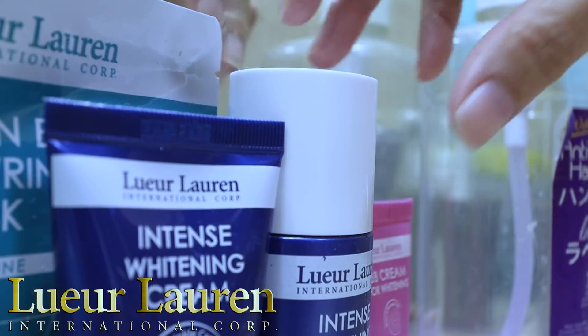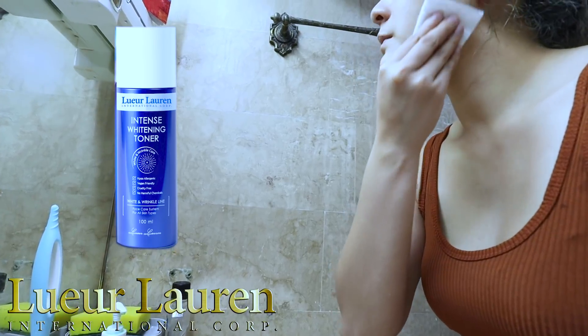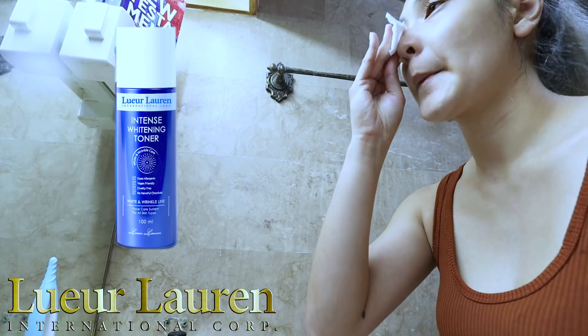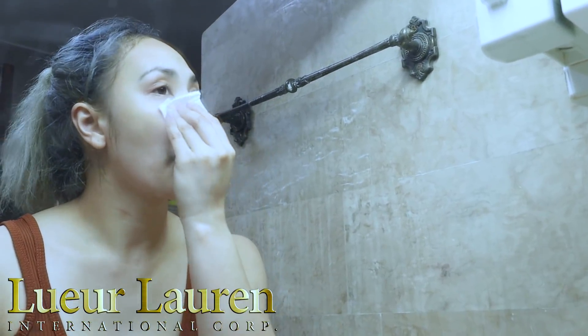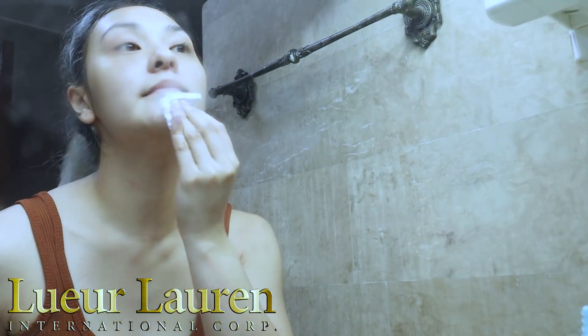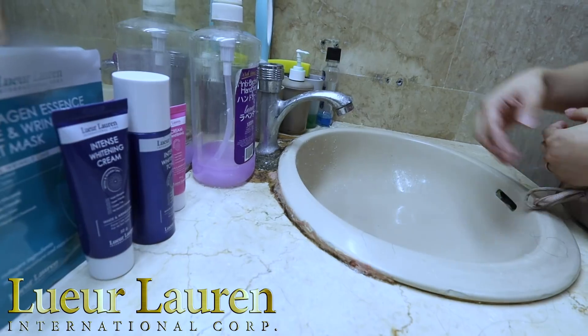Now let's go on to our next step. I am using the Lurluran Intense Whitening Toner. This helps increase skin smoothness and helps also with fine lines and wrinkles, and helps repair tissues as well on your face.